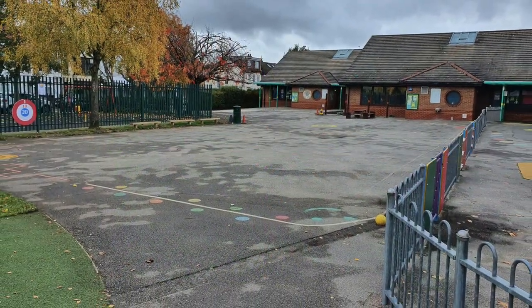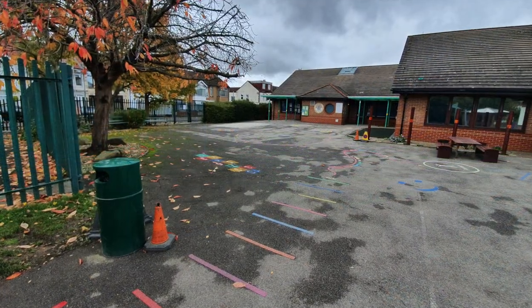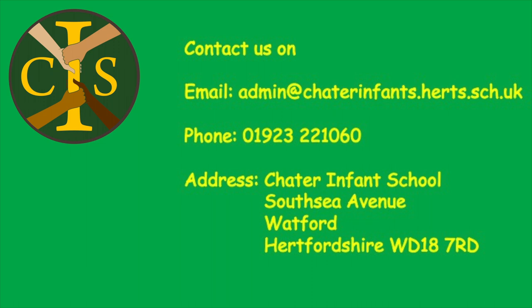Please feel free to contact the school directly by either email or telephone and speak to either Miss Arnott or Mrs Overhead about any queries you may have. We look forward to seeing you soon.